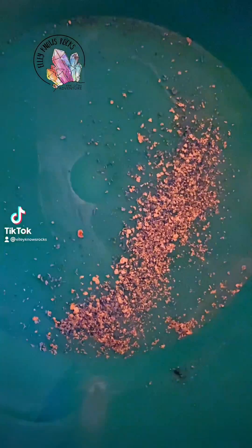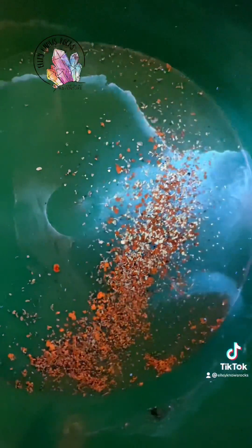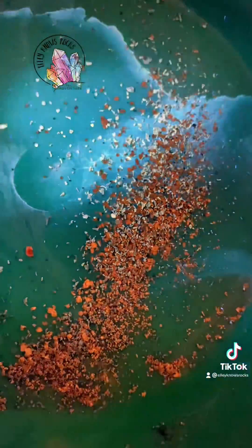I was called out to a mining claim today to identify a mystery metal in their gold that fluoresces with black light. It's just as heavy as the gold. I did several tests and I'll post the results soon.